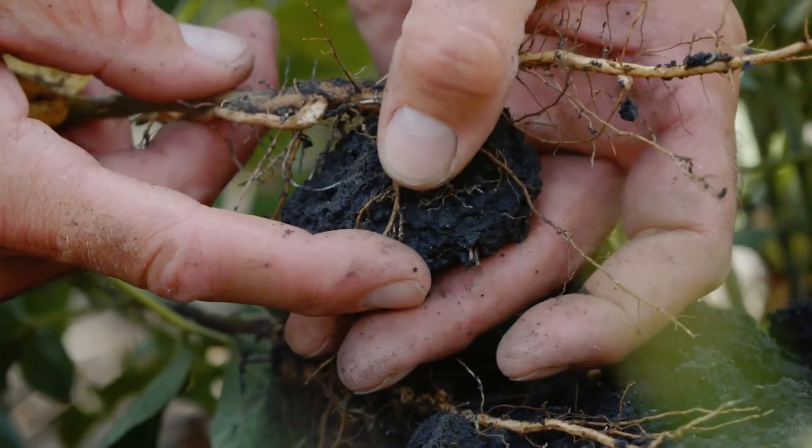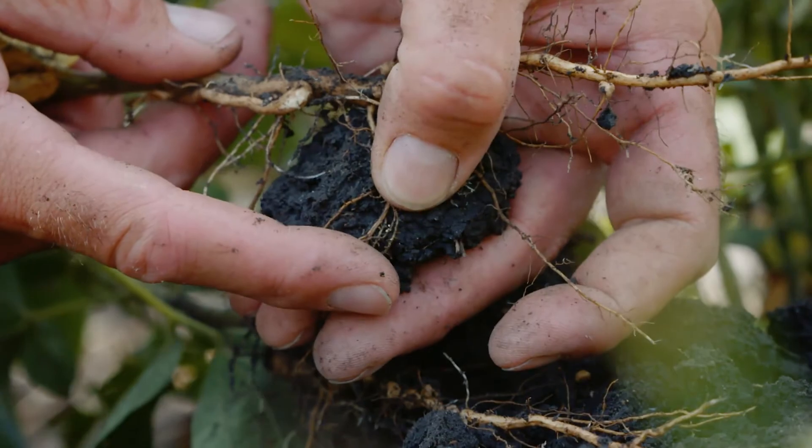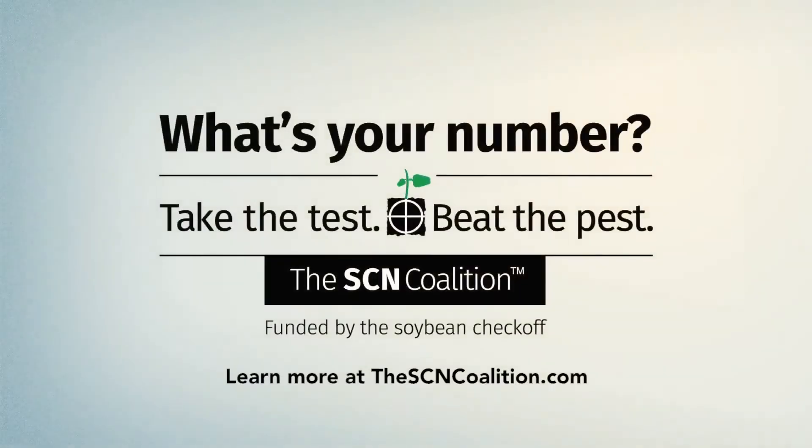Soybean cyst nematode isn't eliminated in one year of corn, and two years of corn isn't going to eliminate it either. But you will get another drop in numbers if you grow a second year of corn, so there is some merit to that. Effective SCN management starts by knowing your number.